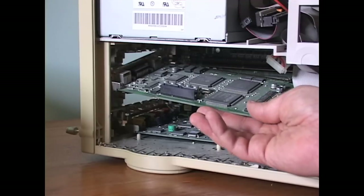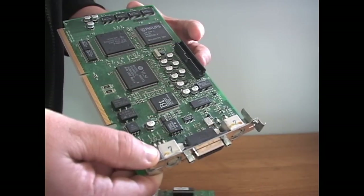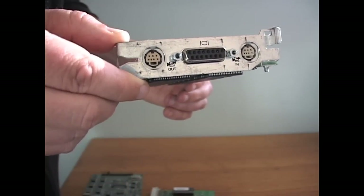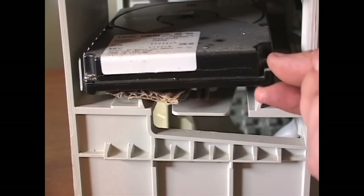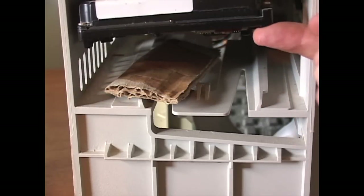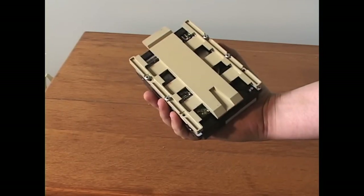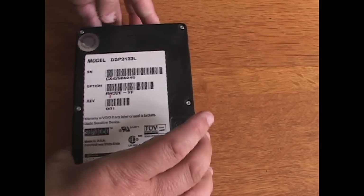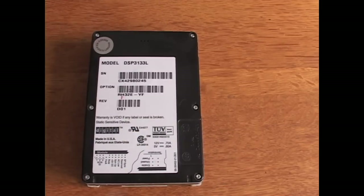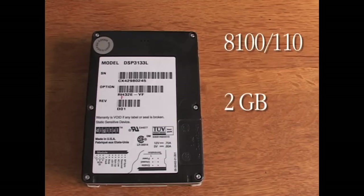There's the AV card that it came with, hence the model name — it could not be purchased as an upgrade part after the fact. This 8100 came with two hard drives: a one gigabyte IBM drive and a one gigabyte Digital drive. Apple offered 500 megabyte or one gigabyte drives in the 8100 80, 700 megabyte or one gigabyte in the 100, and a huge two gigabyte in the 110.